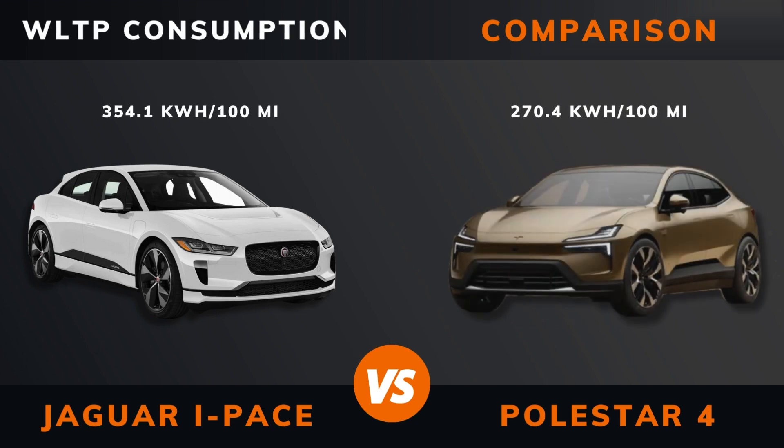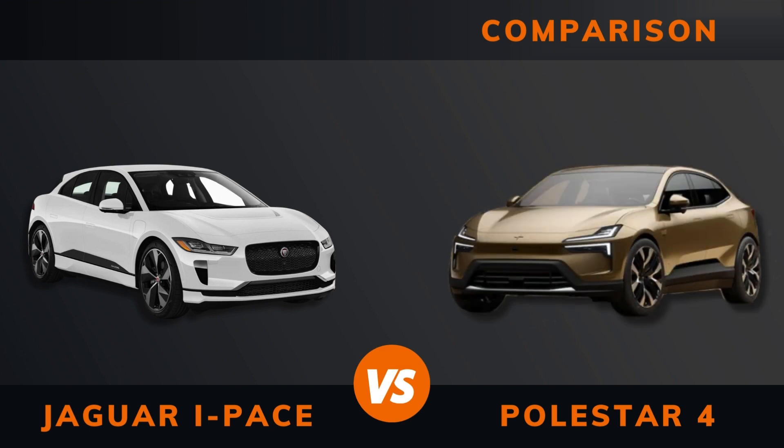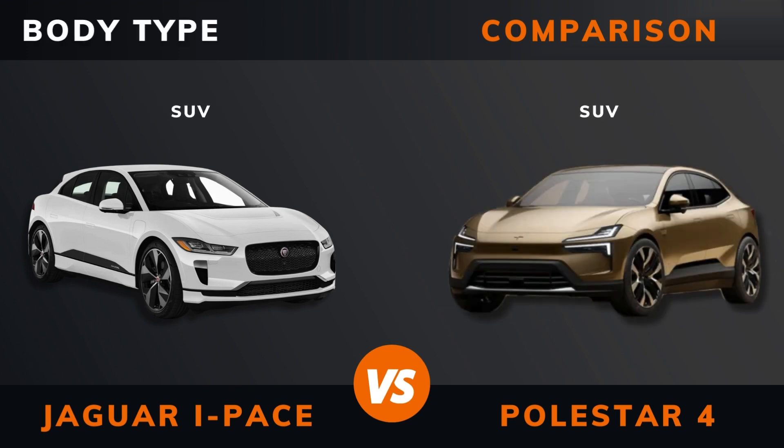WLTP range. WLTP consumption. Battery type. Battery capacity.